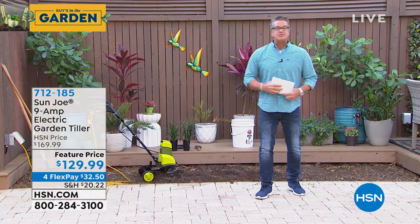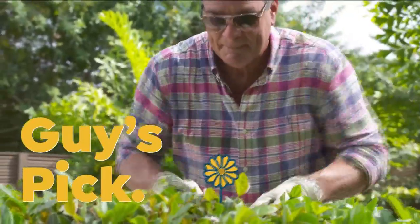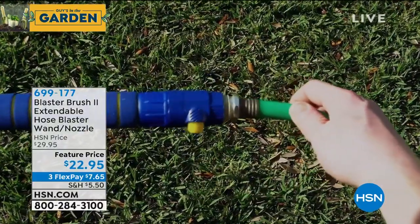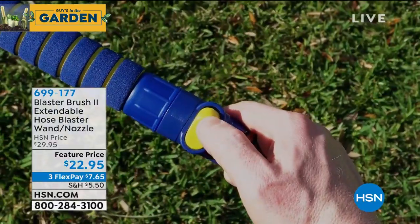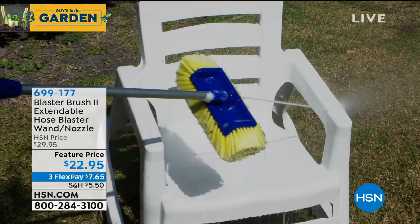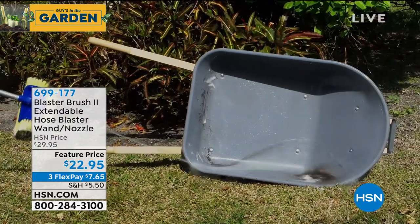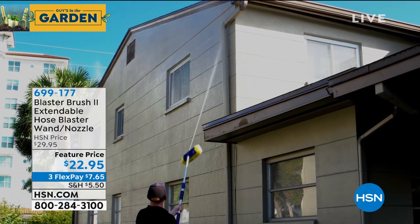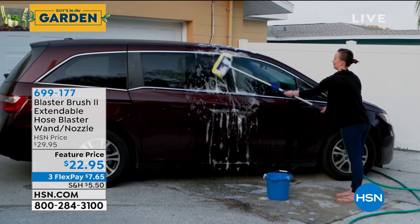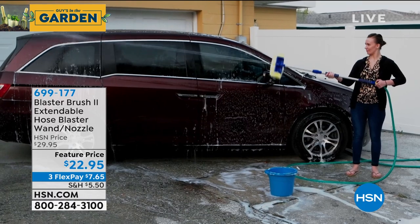Coming up in just a bit is the blaster brush - that's our pick of the show. If you need to clean anything and don't have a lot of money, the blaster brush is perfect. It attaches to any garden hose and allows you to scrub and wash and rinse all in one - it'll affix to any hose, it's only $22. You can apply whatever cleaner you want, scrub it clean, turn off the water when you want to scrub with soap, and then turn it back on to remove dirt and debris. There's the rinse cycle - you can turn it on and off. It's an amazing product for the best car washes ever. 400 left - they're already buying it. Item number 699-177.